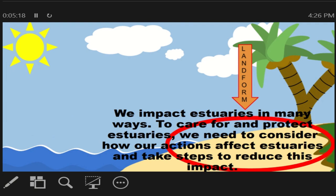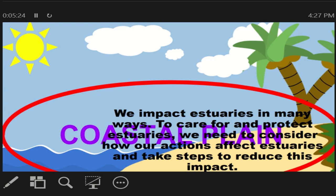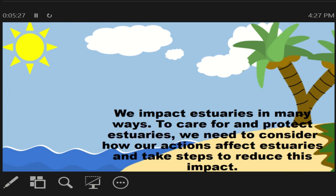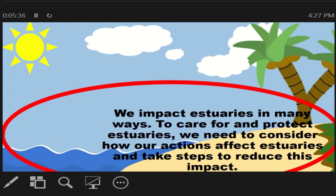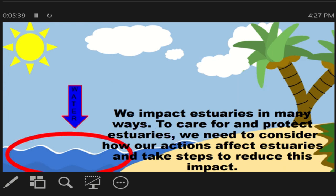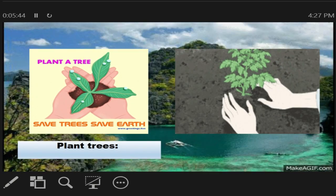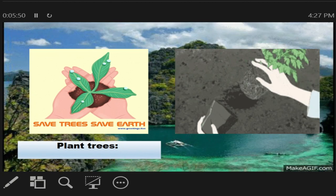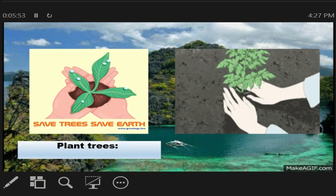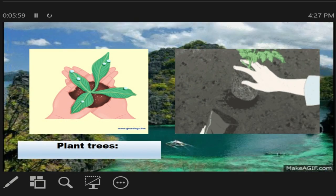We impact estuaries in many ways. To care for and protect estuaries, we need to consider how our actions affect them and take steps to reduce this impact. Ang pag-aaralan natin ay mga protection at conservation na pwede nating gawin sa estuaries at intertidal zones. First, plant trees. The biggest problem for estuaries is sedimentation or clarification — the process of letting suspended material settle by gravity.